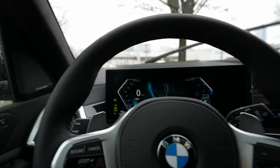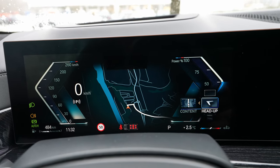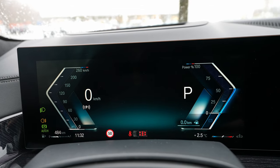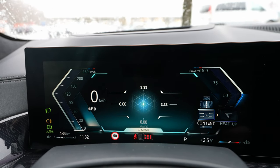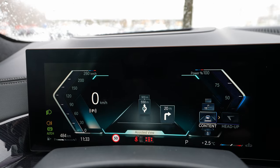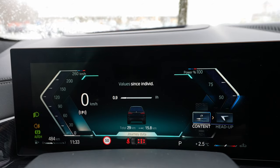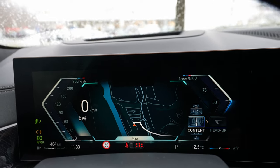The digital cockpit is fabulous — much better than before on BMW. You can see the map, consumption data, G-meter, route information, assistant view showing what the adaptive cruise control sees around the car, journey data, and standard speed information. This new digital cockpit is a massive improvement and I like it very much.